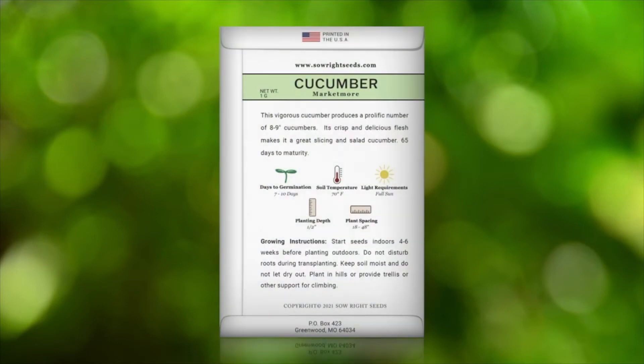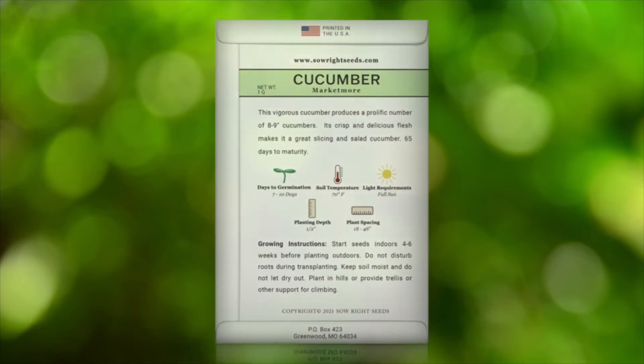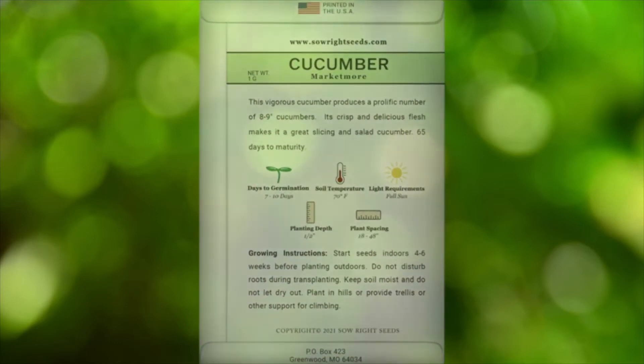On the back of our package, you can find detailed growing instructions with all the information you need to be successful. One growing tip is to plant the seeds in hills with two or three plants and give them plenty of room to spread out.